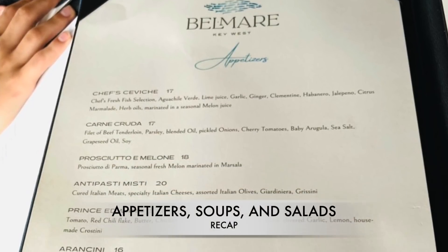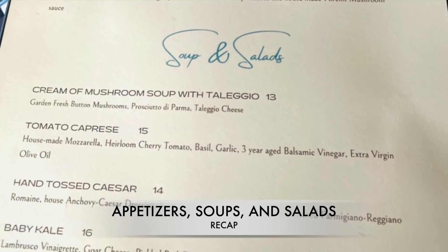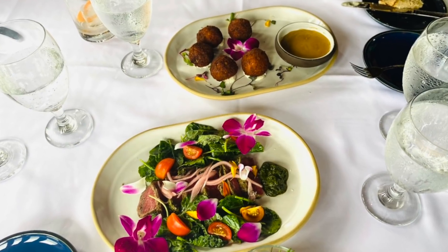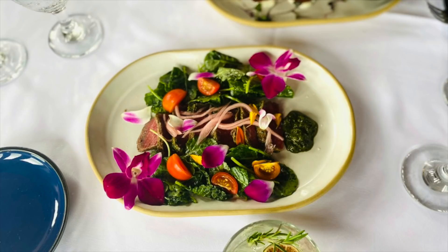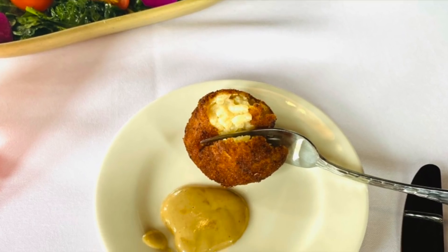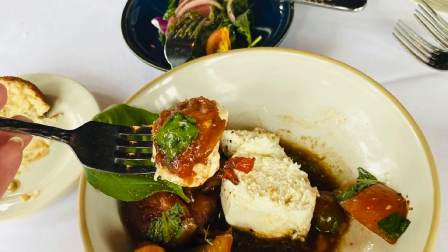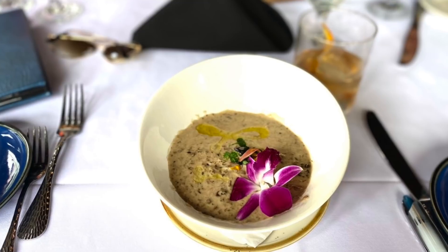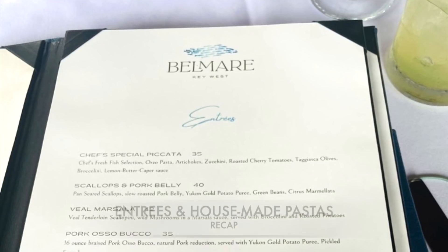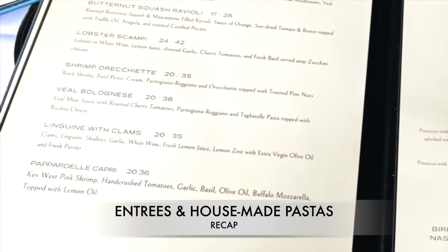The owners brought in a top US chef to construct the entire menu for Belmar, and it shows. Chef Shane really blew this entire menu out of the water. The carne cruda blew me away with its simplicity and deliciousness. I could eat the porcini mushroom sauce that comes with the risotto balls on pretty much anything. The tomato caprese has homemade mozzarella that might be the best mozzarella I've ever had in my life. And the mushroom soup speaks for itself. The choices for entrees, specialty seafood items, and homemade pasta were so vast it was hard to decide — but every item blew us away.